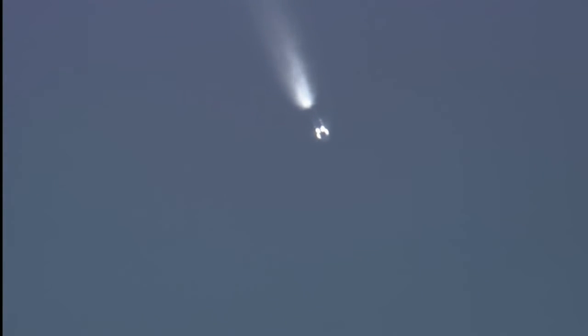And we have main engine cutoff. Separation confirmed. Second stage engine ignition. And we have stage two engine ignition, has occurred on time.